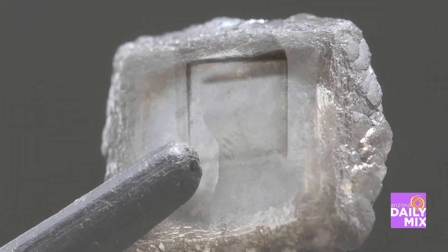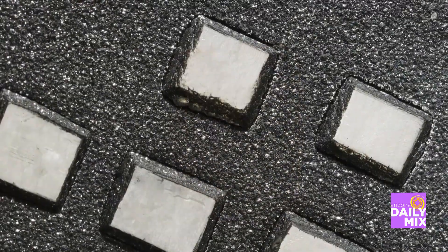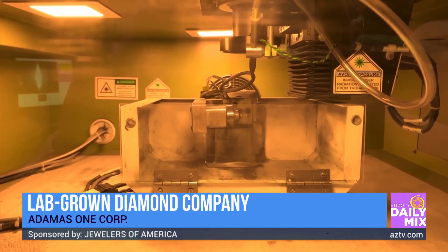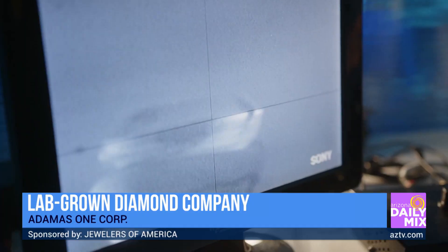This is incredible. So just to be clear, we're not talking about a cubic zirconia or anything like that. This is a diamond — physically, chemically, optically identical to a mined diamond. The only difference is one comes out of the earth, one comes out of a safe environment we call a lab.